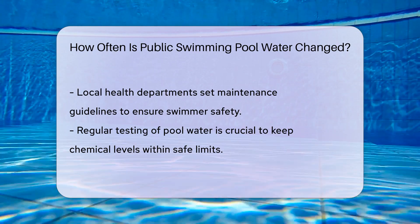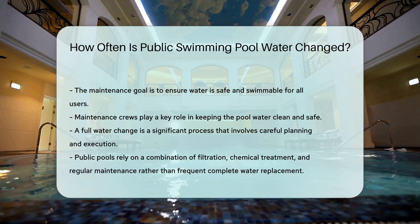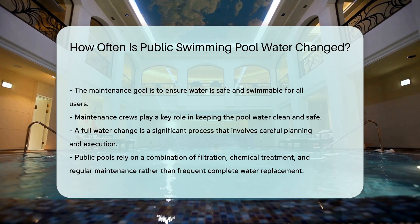Local health departments set guidelines for pool maintenance. They ensure your swim is safe, not just refreshing. Regular testing is crucial — this ensures the water stays within safe chemical levels. The goal is to keep the water safe and swimmable for everyone.